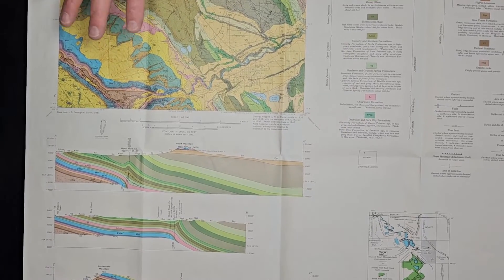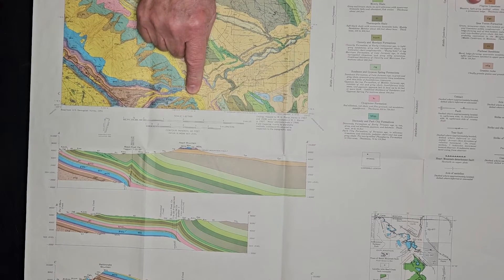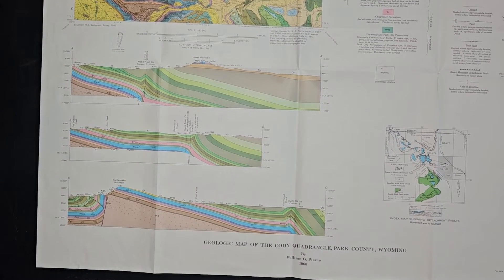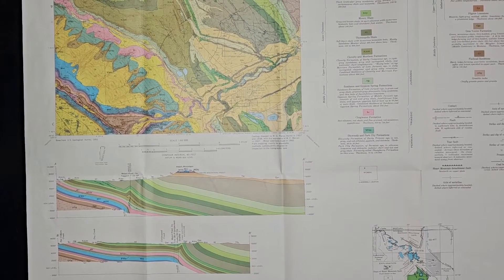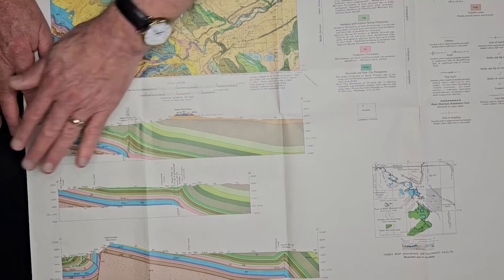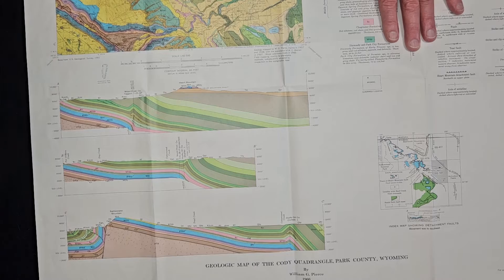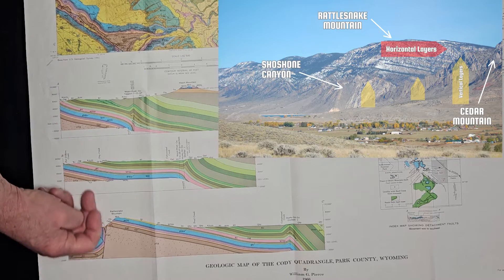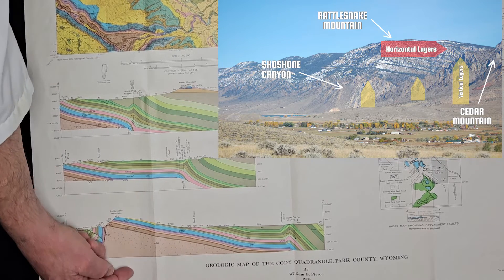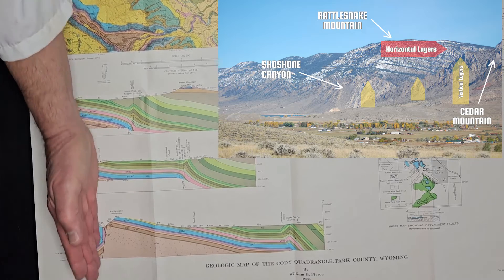A cool thing you can see on the geologic map is, take Shoshone Canyon for example — this is the east and this is the west. Sometimes on geologic maps they draw lines, like this one labeled B to C, or B to B prime, showing you what those layers look like underneath the ground. Here's the canyon right here, and when you get through the canyon on the other side of Rattlesnake, you have those flat iron rocks formed by these layers. They used to be flat, horizontal layers, but when the Rocky Mountains formed and this block was pushed up, it dragged up against this side, so all these layers are now vertical.